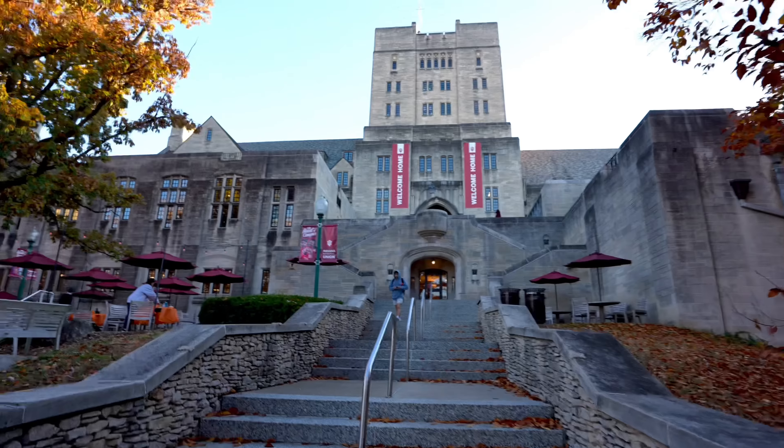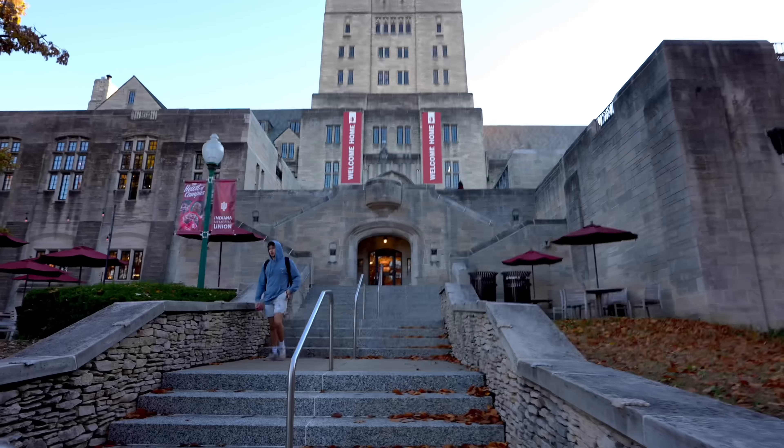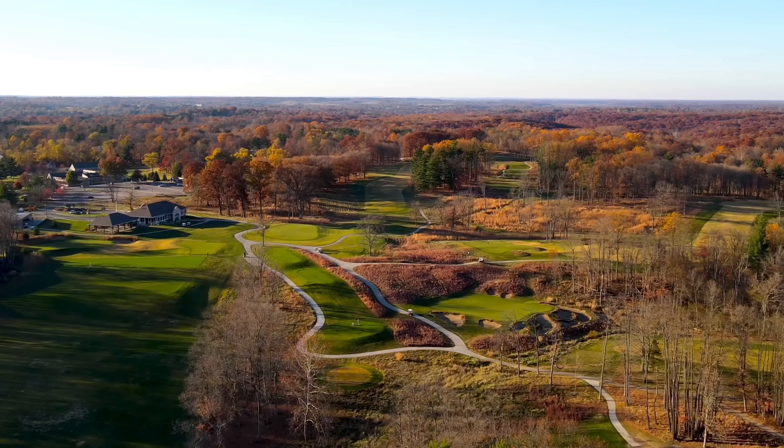What is up y'all, hope you all have a wonderful day. We are here in the beautiful Bloomington, Indiana at Indiana University. This place is beautiful, absolutely loving my time here so far. This is going to be part one of the three-part series — best of three match play versus Sam Yee at the beautiful Fawley Course here at Indiana University. This course is an absolute beast.